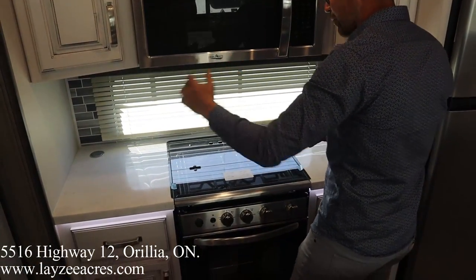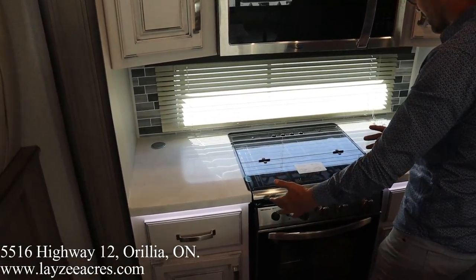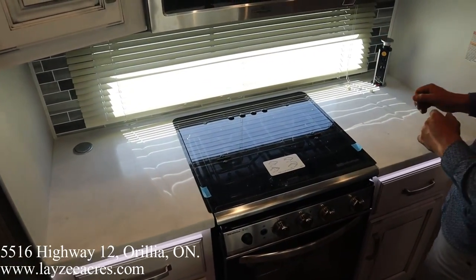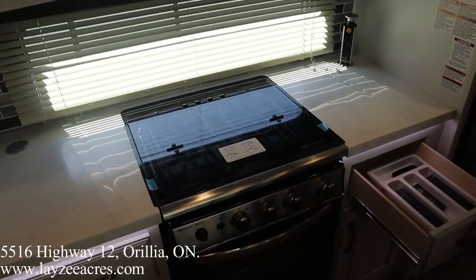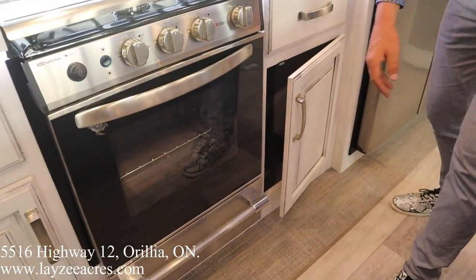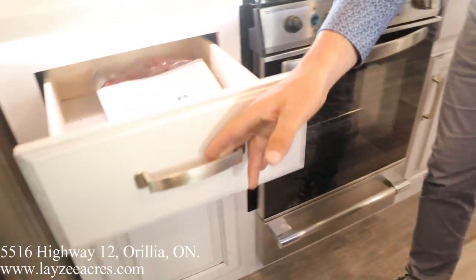We have counter space on either side of the oven, which is great for cooking. Pop-up receptacles on either side of the oven too. Some drawers in through here — cupboards, all soft-close. We love it here.